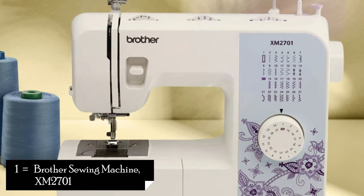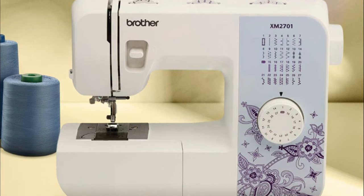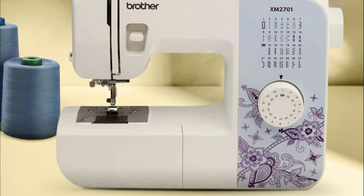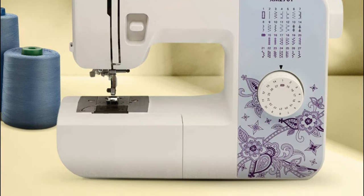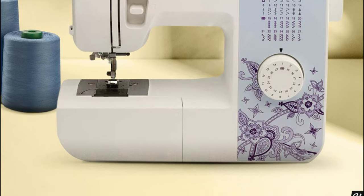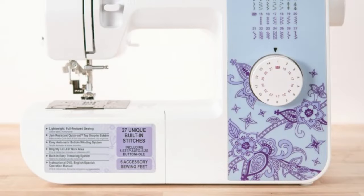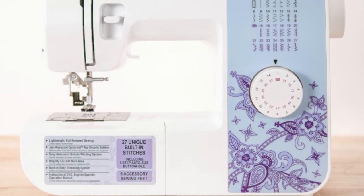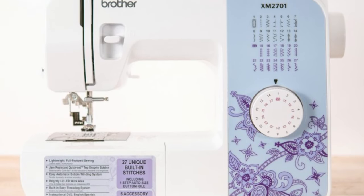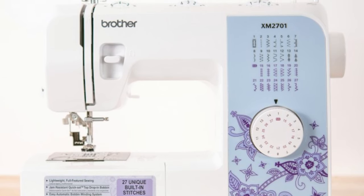1. Brother Sewing Machine XM2700. When it comes to versatility and user-friendly features, the Brother Sewing Machine XM2700 truly stands out. This compact and lightweight machine is perfect for beginners and experienced sewers alike. One of the key highlights of this machine is its impressive 27 built-in stitches, including decorative, blind hem, zigzag, and stretch stitches. This wide range of stitches allows you to unleash your creativity and tackle various sewing projects with ease.